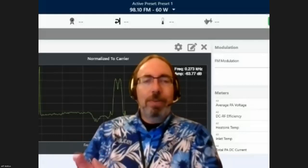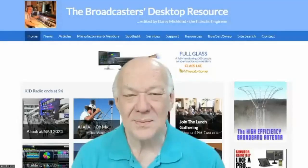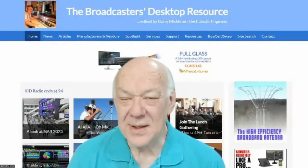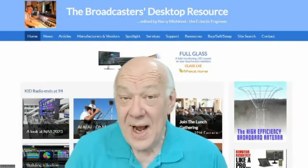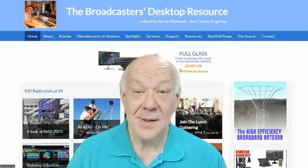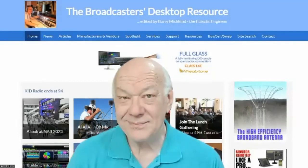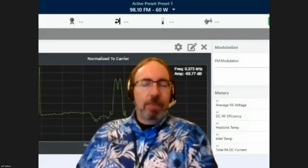There are a lot of folks in Tornado Alley. How many have a cleaned-out storm cellar versus one piled full of stuff? One of the reasons I keep bringing up AM is when the power goes out, what happens to the internet? What happens to cell phones? You can't rely on that stuff.